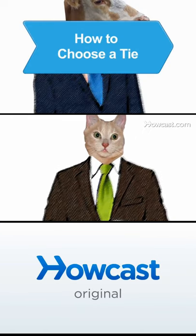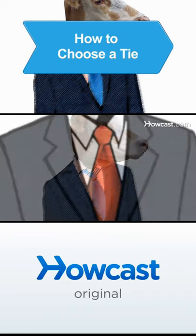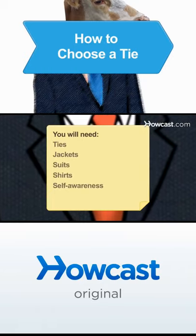Few fashion accessories can enhance an outfit like a necktie. Follow these tips to look your classiest. You will need ties, jackets, suits, shirts, and self-awareness.